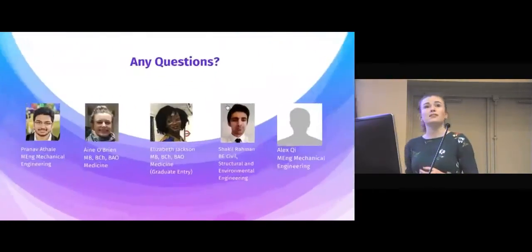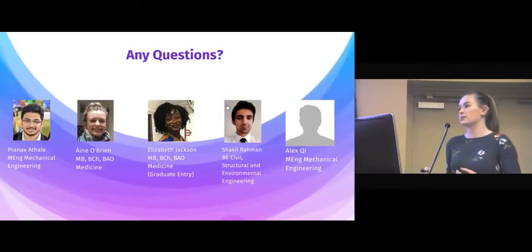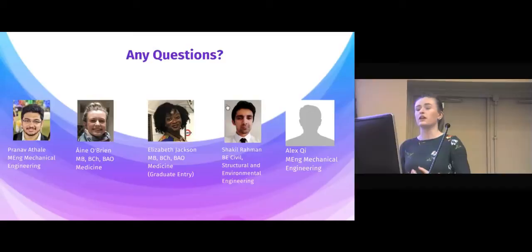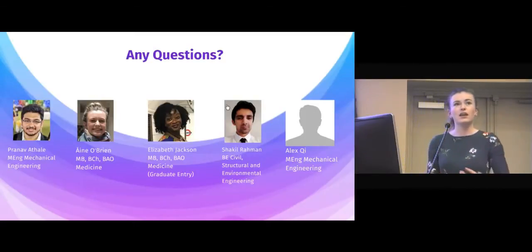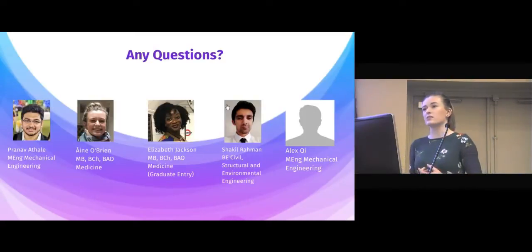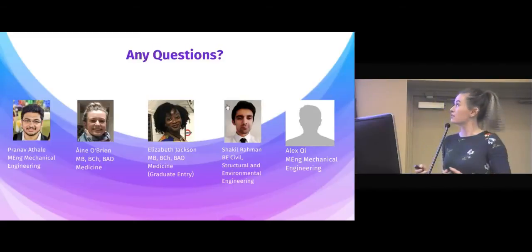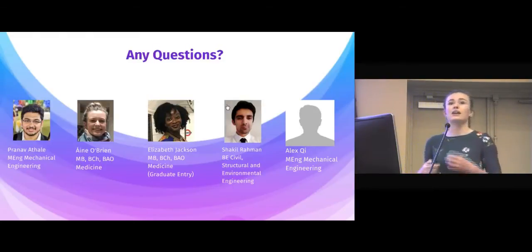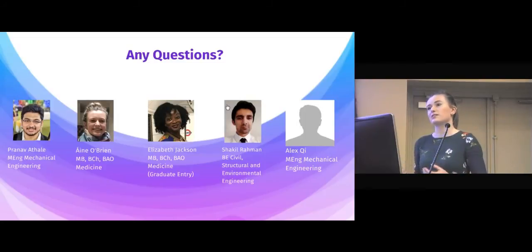Ladies and gentlemen, the PATH stent is the next generation biliary stent. It provides clinicians with a new long-term therapeutic option for the relieving of biliary strictures. It is cost-effective in the healthcare system, putting patient care first. It is a device I believe in, my team believes in, and it has high market potential — and I hope you see that. Thank you.